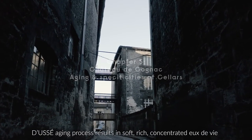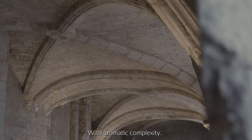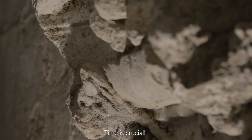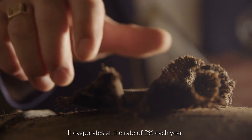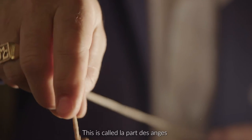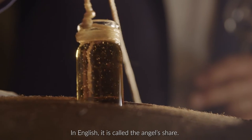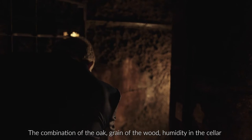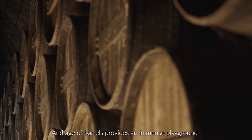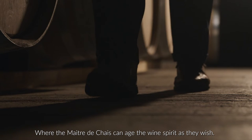Doucet's aging process results in soft, rich, concentrated eau de vie with aromatic complexity. Time is crucial. As the cognac interacts with the oak barrel and the air, it evaporates at the rate of two percent each year, slowly losing alcohol and water. This is called la part des anges — in English, it's called the angel's share. The combination of the oak, grain of the wood, humidity in the cellar, and age of barrels provide an immense playground where the Maître de Chai can age the wine spirit as they wish.